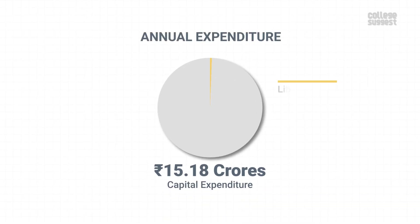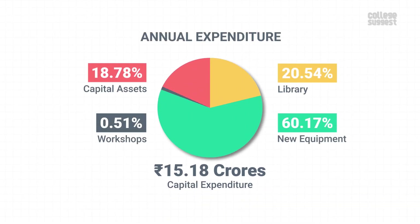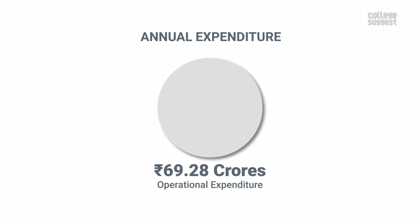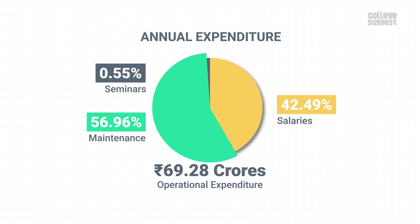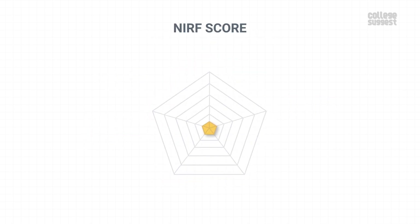When it comes to expenditure, 15.18 crores were spent as annual capital expenses, with a major portion of 60.17% spent on purchasing new lab equipment. IIST has spent over 69.28 crores as annual operational expenditure, with 56.96% of the share being spent on the maintenance of academic infrastructure. IIST scored 78.65% in teaching, learning and resources, which contributes to 30% of the NIRF score.